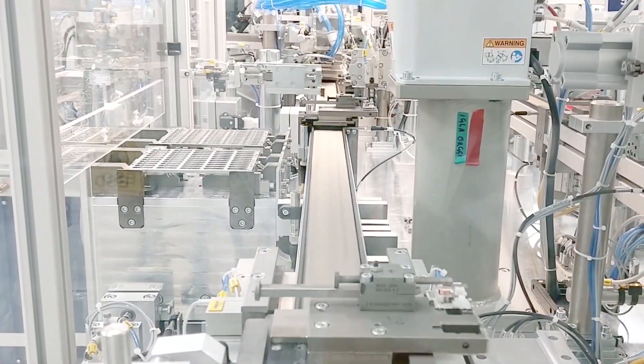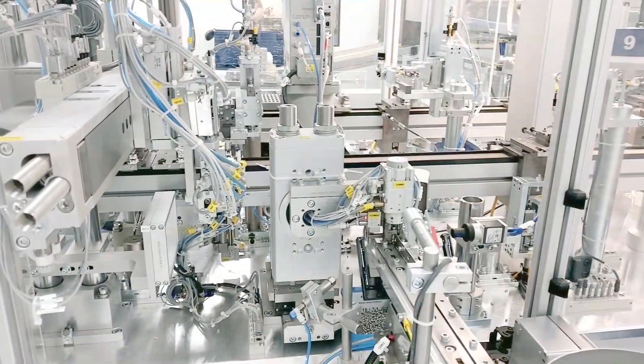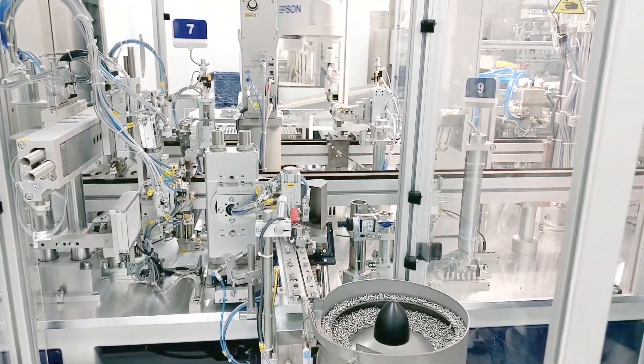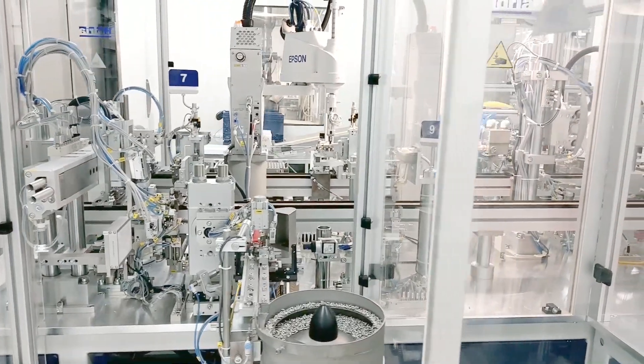We also provide numerous video surveillances of components and the final product, which are the result of our own knowledge and testing and are designed specifically for our solutions.